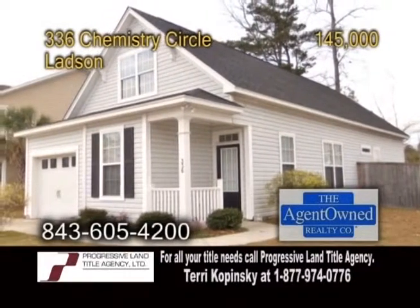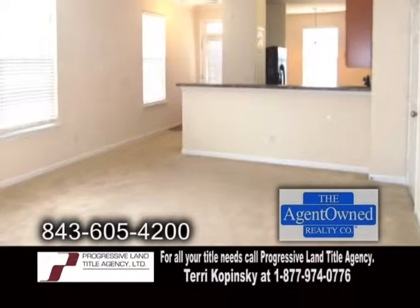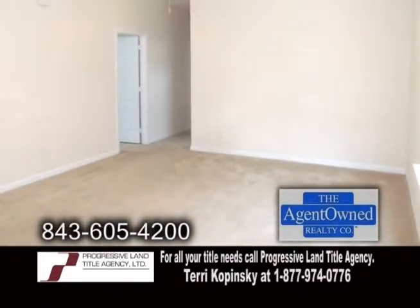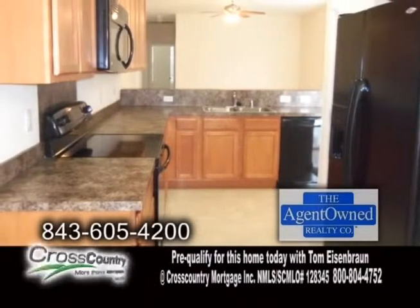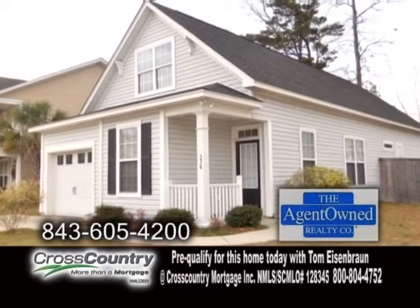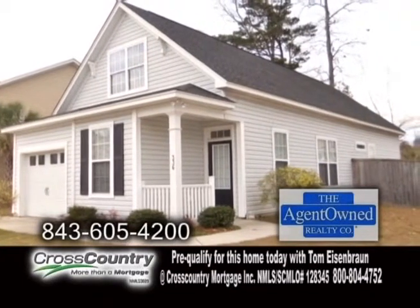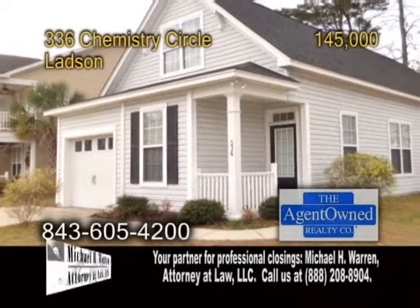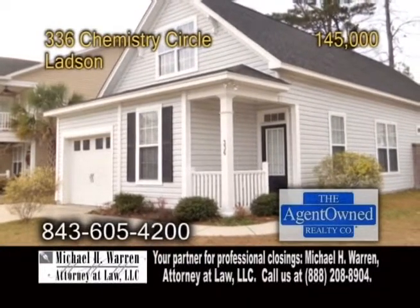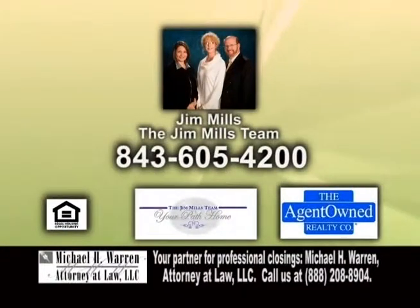A charming ranch in Lanson. This three-bedroom, two-bath home features a spacious family room. The kitchen has an eating area and ample cabinet space. This home is located on a large corner lot and has a privacy fence with gates on both sides. There's also a storage unit and more. For more details or a private showing, contact Jim Mills of the Jim Mills team.